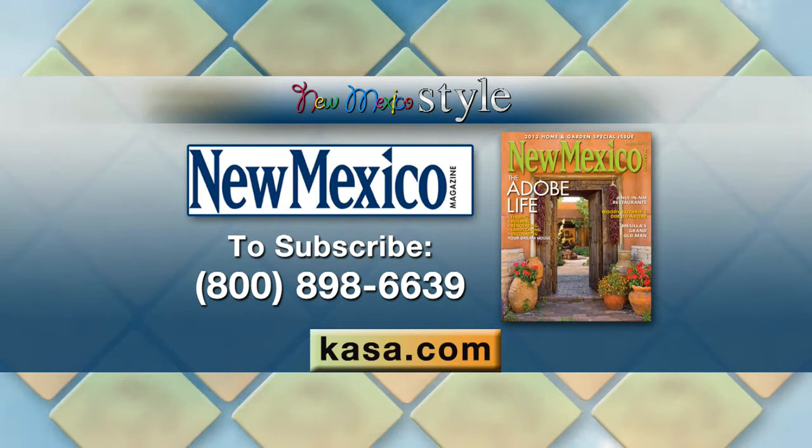You represent very well here on New Mexico Style, and we appreciate you and the magazine, including some of those great food recipes in this issue. New Mexico Magazine is easy to subscribe to — just call 800-898-6639 or go to our website for all the details.